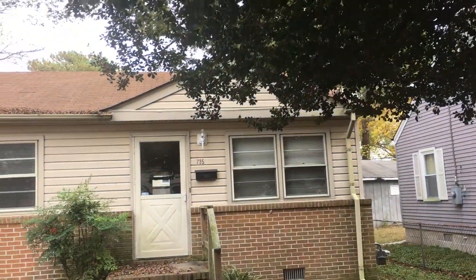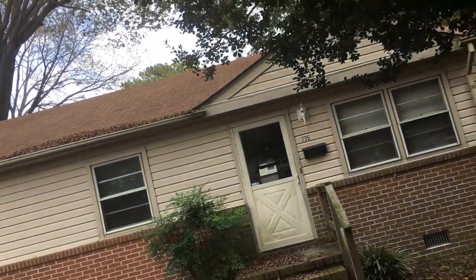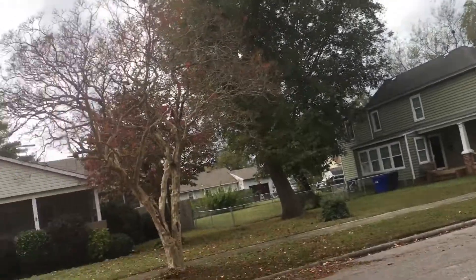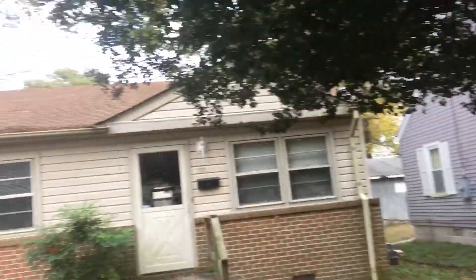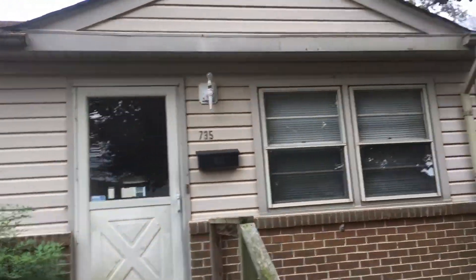We are out here today in Portsmouth, Virginia, 735 Vermont Ave, in a quiet neighborhood off of London Boulevard off of the Martin Luther King Freeway. This is a three-bedroom, one-bathroom home, once again in Portsmouth, Virginia.